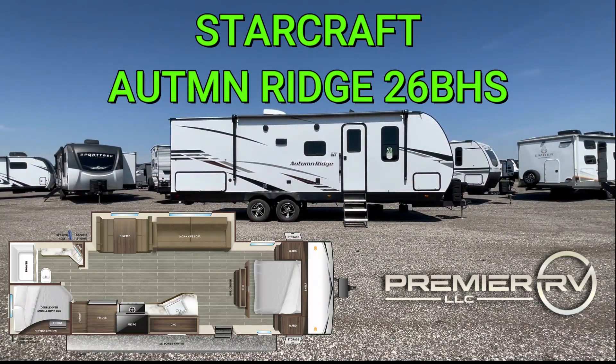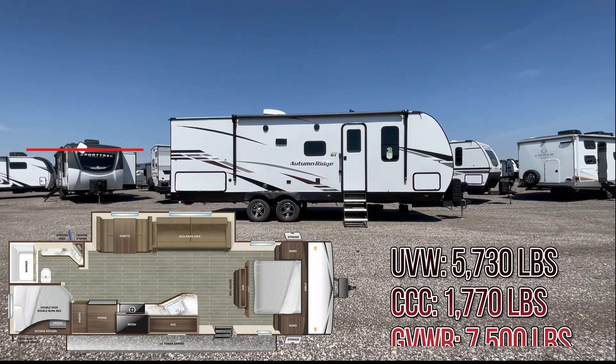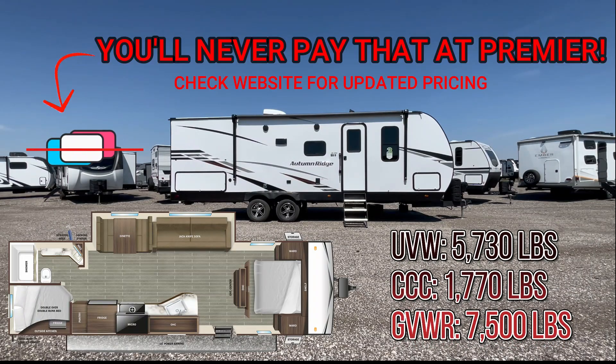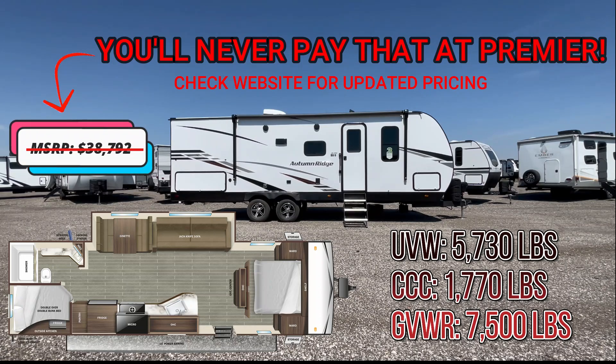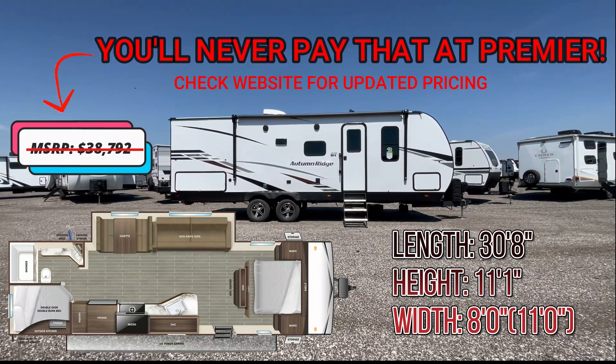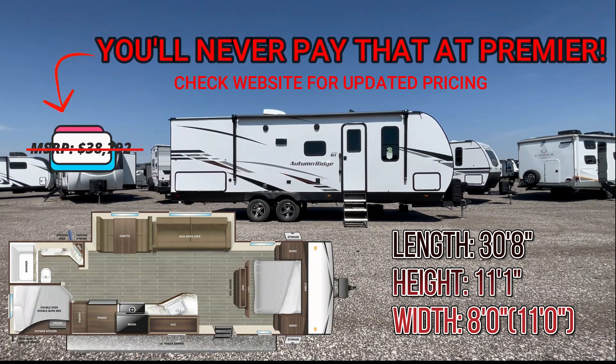The Autumn Ridge 26BHS has an unloaded vehicle weight of 5,730 pounds, a carrying capacity of 1,770 pounds, for a gross vehicle weight rating of 7,500 pounds. It's 30 feet 8 inches long, 11 feet 1 inch tall, 8 feet wide, and 11 feet wide with the slides out.